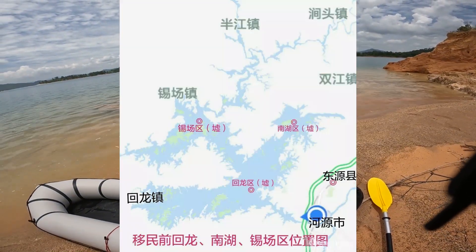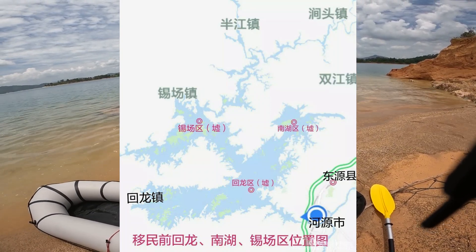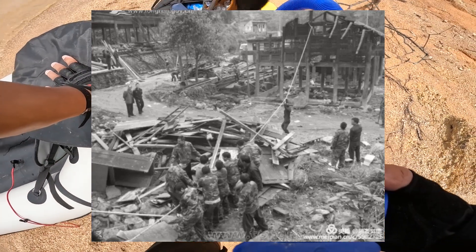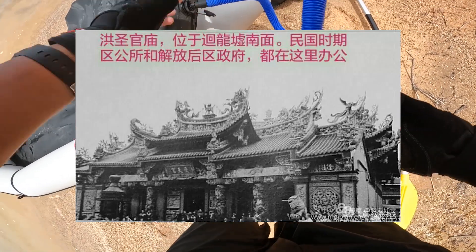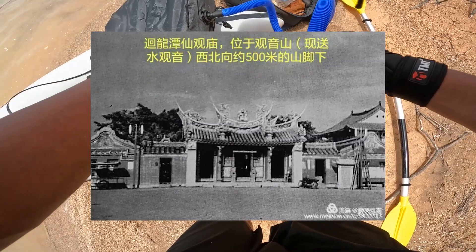Thousands returned to their hometowns after more than two decades of displacement. There was no suitable land for farming, and most of them had to reclaim land on hills. Before the relocation, most of the buildings were demolished, but some temples and ancestral halls were preserved. The buildings, once bustling with activity, now lie silent in the depths of the reservoir, dozens of meters below the surface.